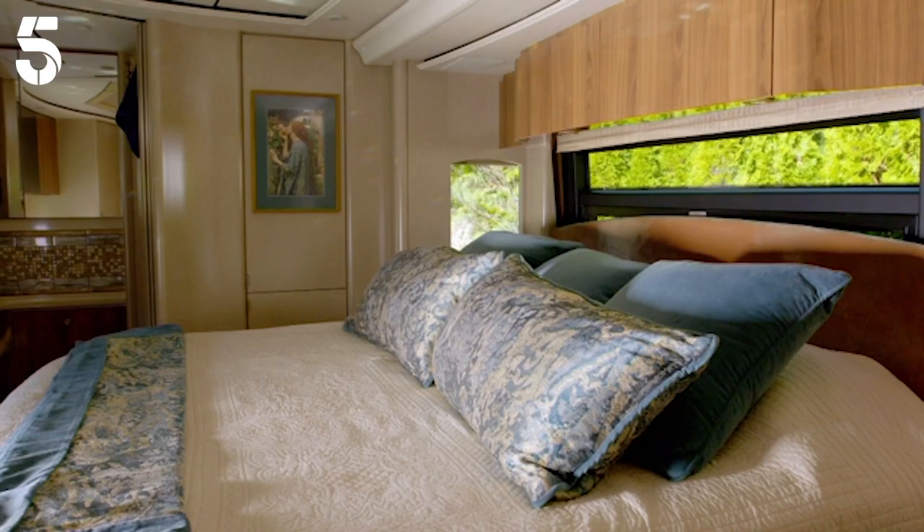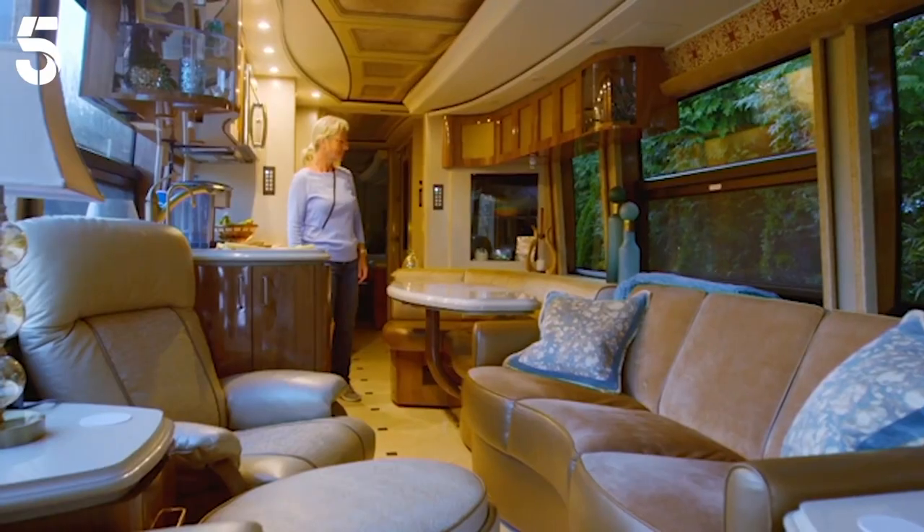Our motorhome costs 2.1 million dollars. That's still 1.7 million quid to you and me. When you get in there, you feel like you're in the Taj Mahal on wheels.